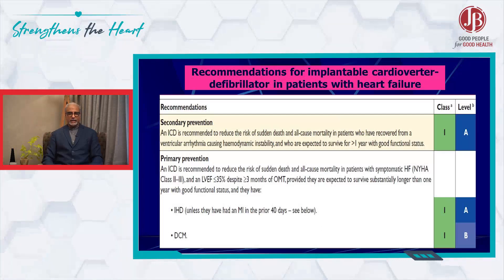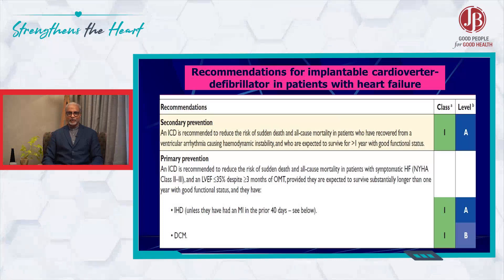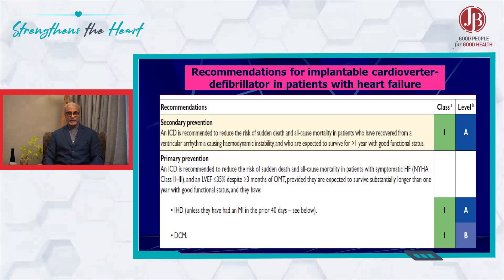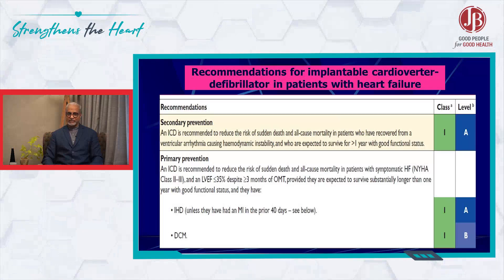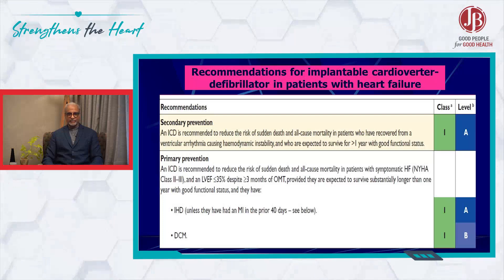The indication is a cutoff of 35%. With the introduction of ERNI, where if the EF improves beyond 40%, whether the indication for CRTP or ICD remains or not is a grey area of evidence. Some emerging evidence really suggests that the number of ICDs and CRTDs are going down because of the use of ERNI at the correct time.